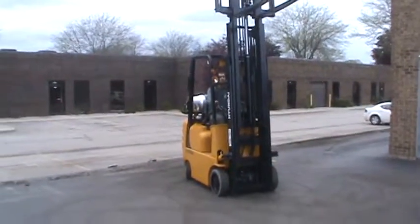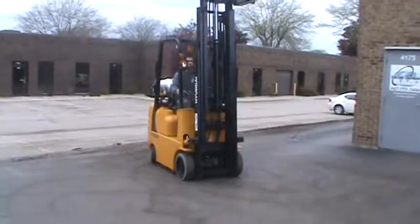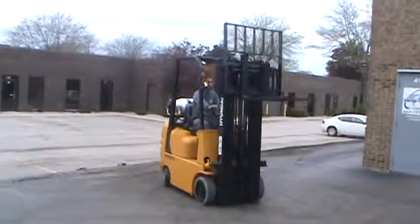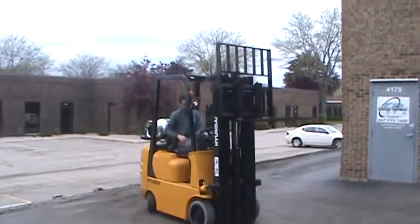This little guy's got the Mitsubishi 4G63 motor in it. If you're looking for something for tight spaces to move your product around, this is it right here.